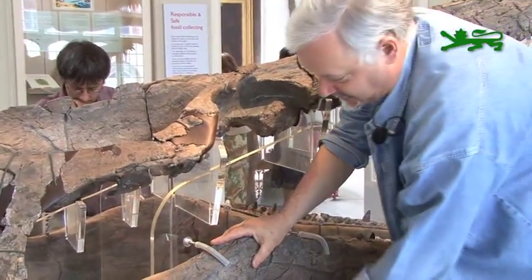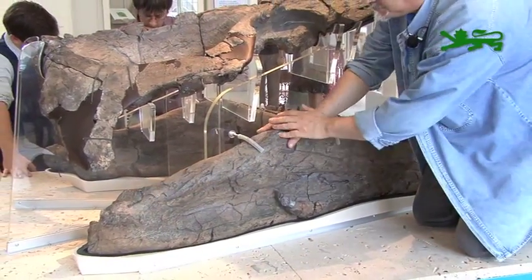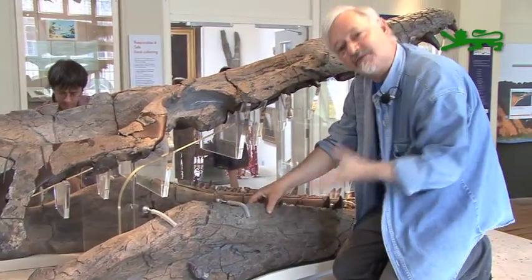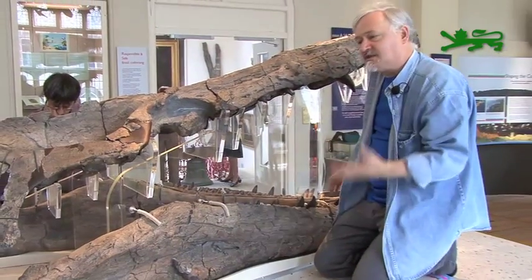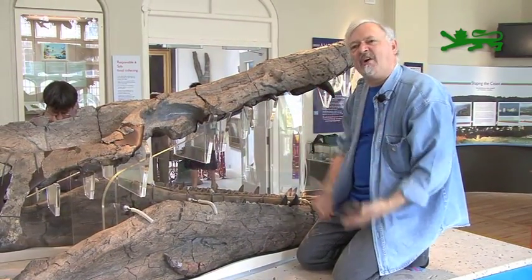Muscles would attach here, and you can see just the depth of the jaw tells you how powerful the animal was. This jaw was roughly the same strength as steel — imagine a steel girder that deep and that long. This was the most powerful predator that ever lived; it could bite a small car in half.